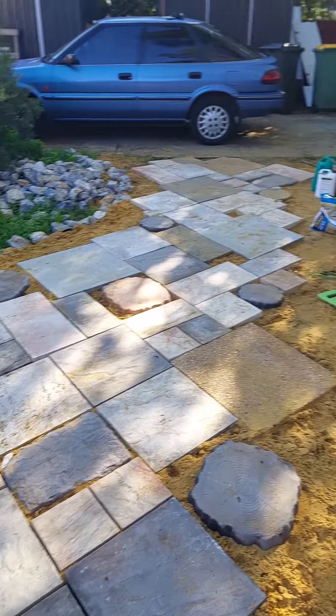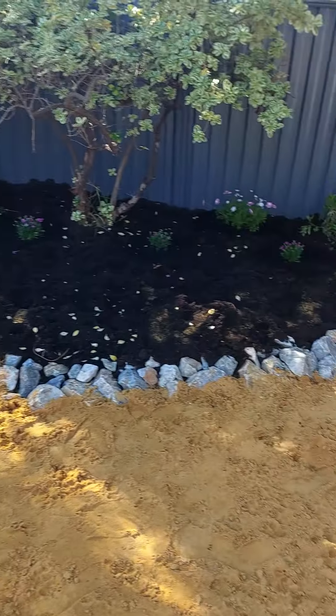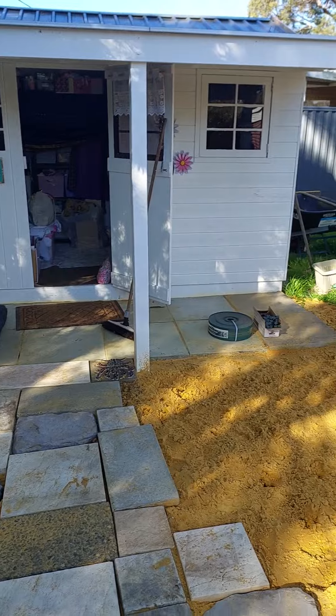So that's the paving. There's the flowers. We turn around and this is what the shed's looking like at the moment.